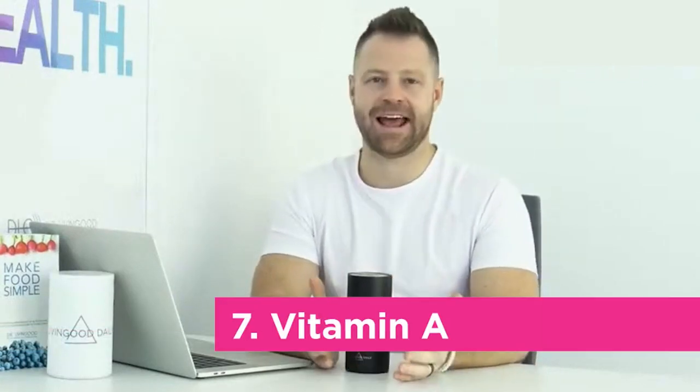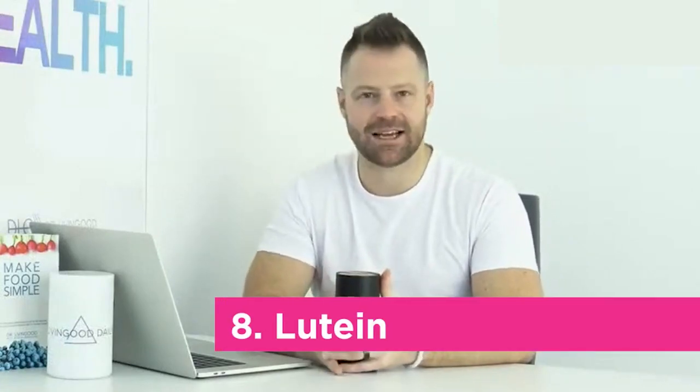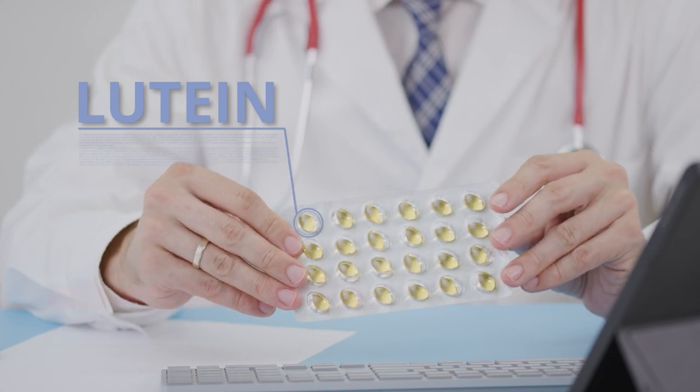Number seven: vitamin A. We were taught to eat carrots for our eyes — that's true. How your body processes vitamin A is very important. If your liver is bogged down, you won't process it well, which is directly linked to macular degeneration. Vitamin A is full of antioxidants and helps activate the nutrients the eye needs to thrive. Number eight: lutein. Lutein is an antioxidant specifically for eye health that has been studied many times, shown to affect macular degeneration by decreasing it and keeping the eyes healthy.